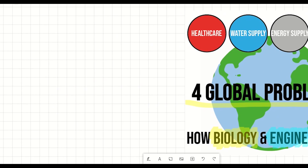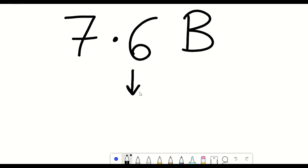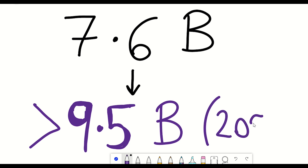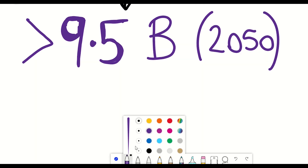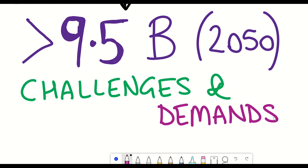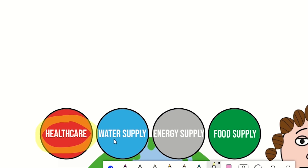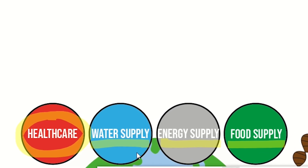Today's world population is around 7.6 billion, projected to increase to well over 9.5 billion by 2050. This population increase will bring with it challenges and demands, which can be split into four different categories: healthcare, water availability, energy supply, and food supply.